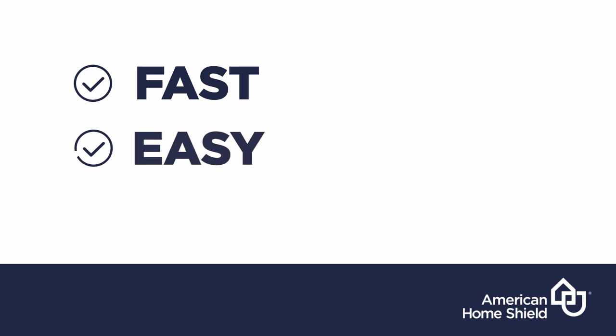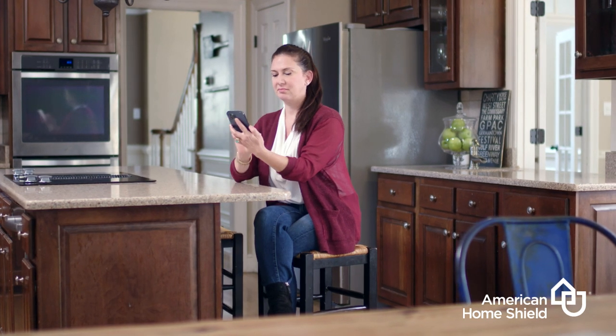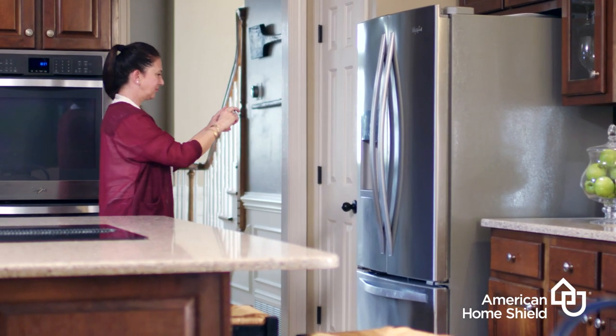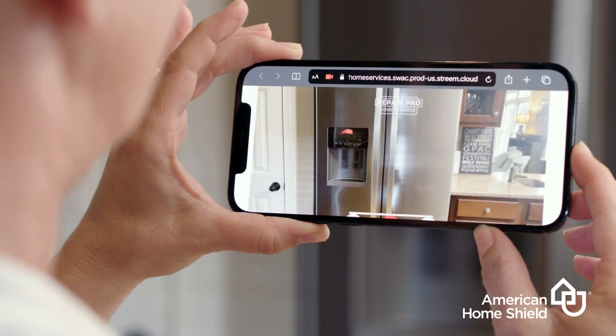It's fast, easy, and it's included in your trade service call fee, so there's no extra cost. All you need is a smartphone and a convenient time when you could be home for the appointment. It usually only takes about 10 minutes. There's no need to download anything, no technical experience required, and you're in complete control from start to finish.